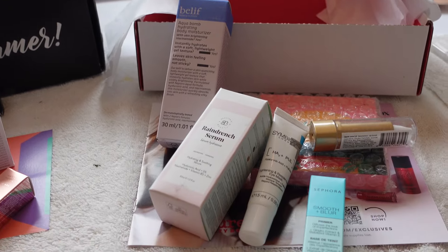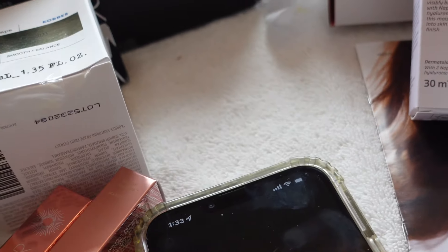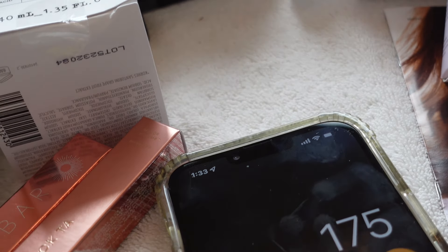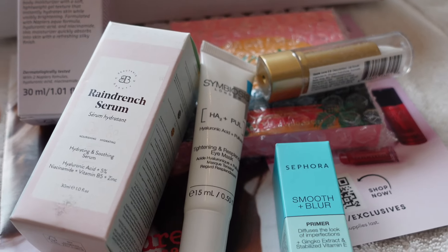When you add all six items from BoxyCharm, it comes to about $175. The claim was up to $190, so they're not quite there — it's $175. Now let's look at the Allure Beauty Box.